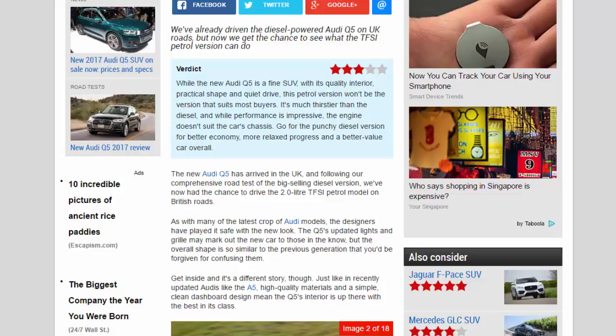The new Audi Q5 has arrived in the UK, and following our comprehensive road test of the big-selling diesel version, we've now had the chance to drive the 2.0-litre TFSI petrol model on British roads. As with many of the latest Audi models, the designers have played it safe with the new look.